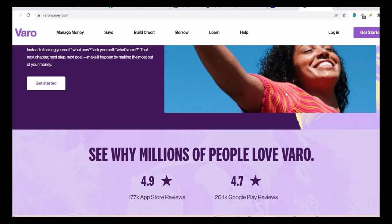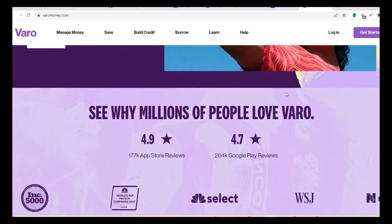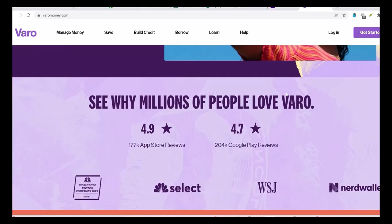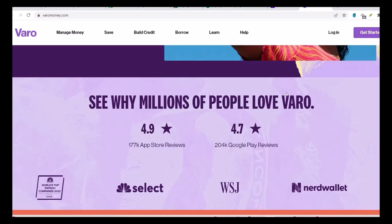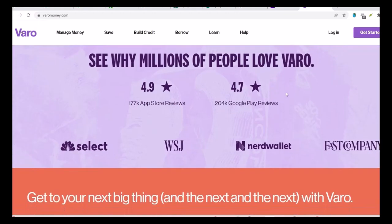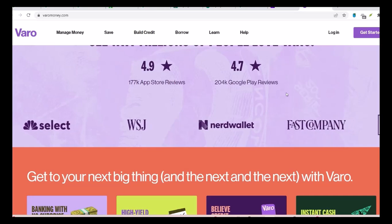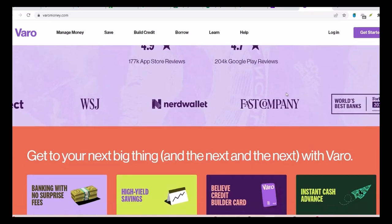VeroBank's environmental initiatives. Now let's examine VeroBank's stance on sustainability. While they haven't explicitly labeled themselves as a green bank, they have taken several steps towards environmental responsibility. First, the digital-first approach: Vero is a digital-only bank, meaning it doesn't have physical branches. This eliminates the need for paper-based transactions and reduces the overall environmental impact associated with traditional banking.